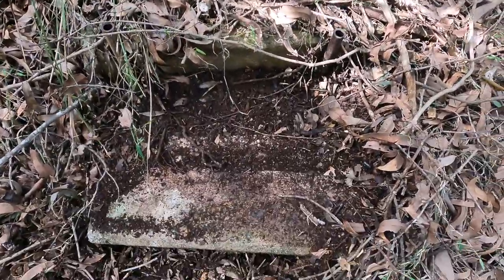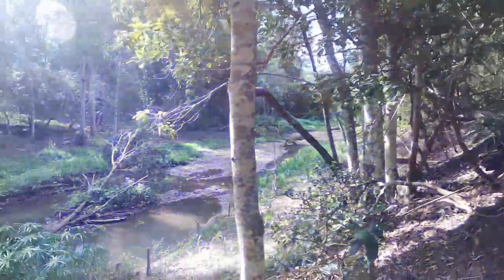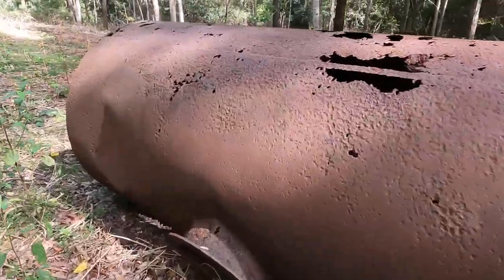There's a plank of wood. There's been quite heavy flooding through here, so anything down in the creek here would have been lost long ago.